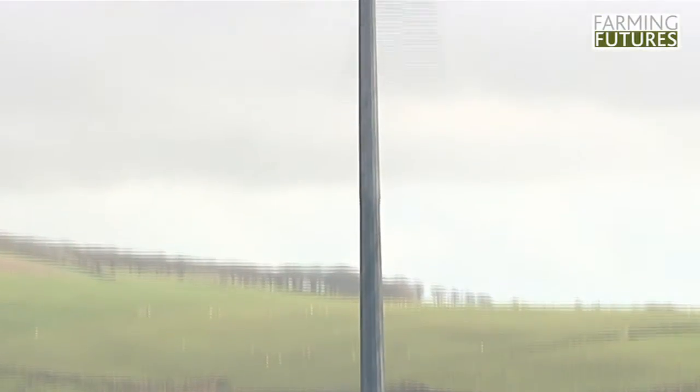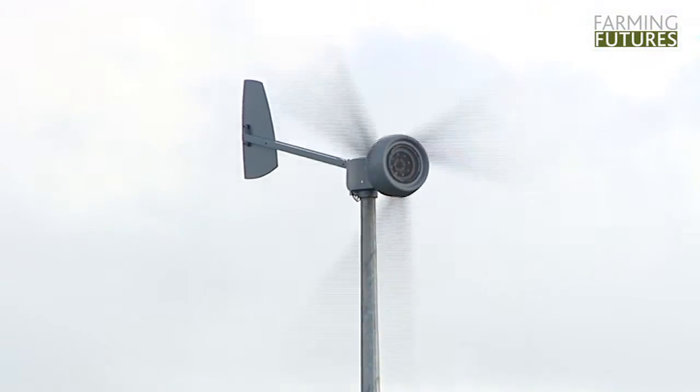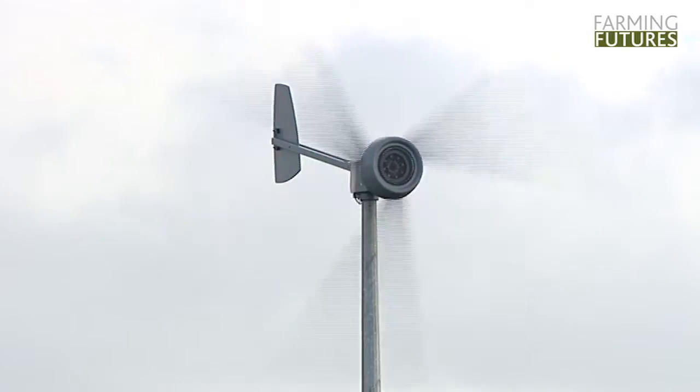We have a five-kilowatt Iskra wind turbine mounted on a 13-metre tower. We are connected to the grid, as most people are. When the turbine is turning, as it is today, it's probably at the moment generating around three kilowatts.